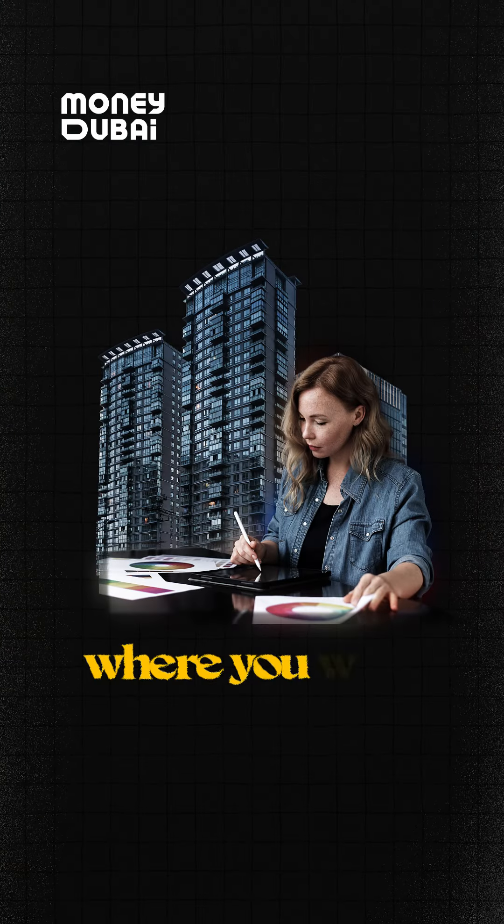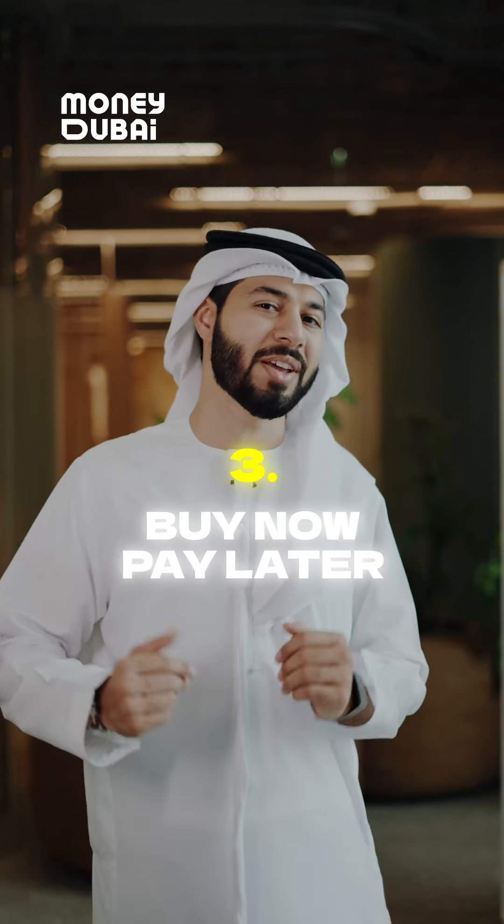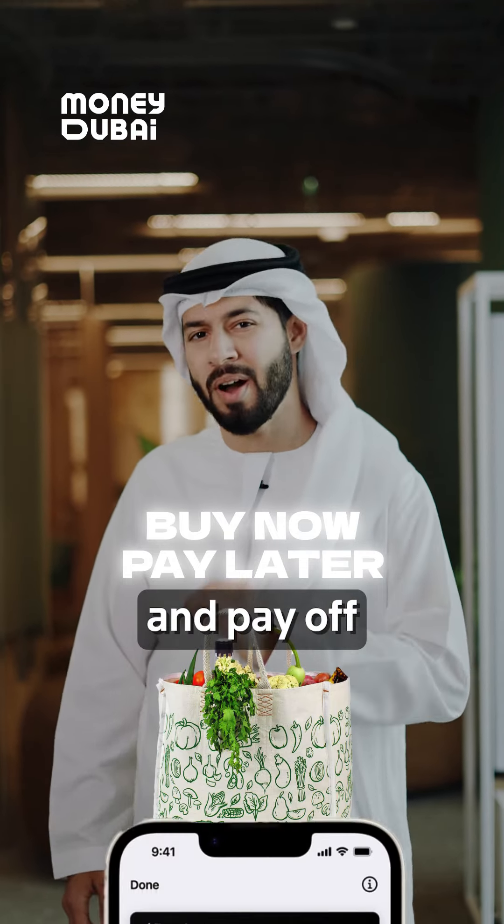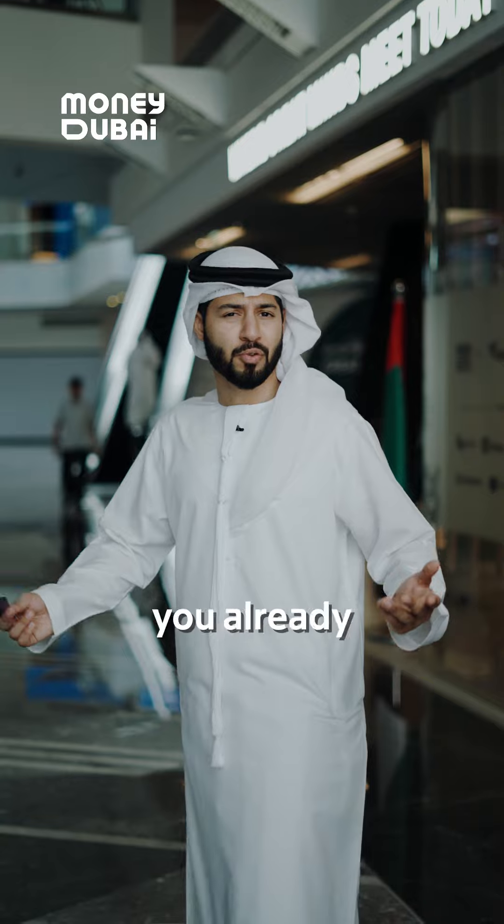Personal loans criteria include where you work, your salary, and how long you have been employed. Finally, buy now pay later — this is great for short-term needs where you can buy and pay off in installments.